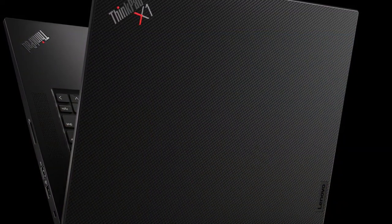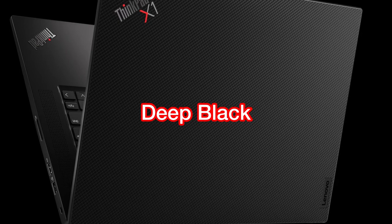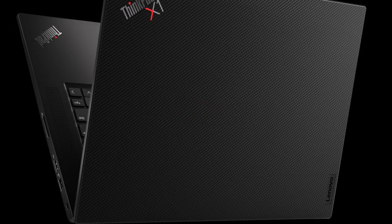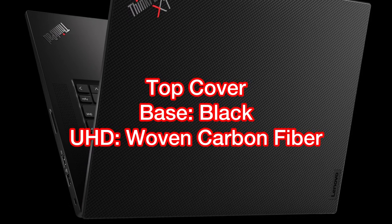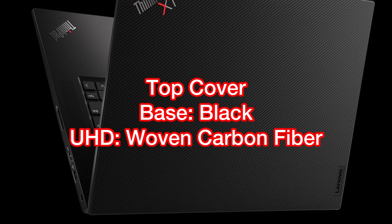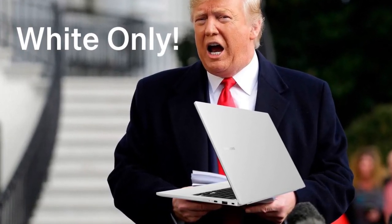In terms of color, it is only available in one color, which is black — or as Lenovo calls it, the deep black. For the top cover, it is plain black for the base model, but you'll get a woven carbon fiber top cover if you go with the 4K display option. So if you prefer a color other than black, the Lenovo X1 Extreme Gen 4 is probably not the right laptop for you.